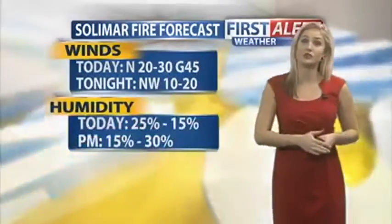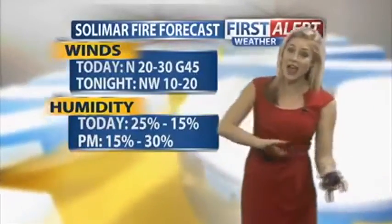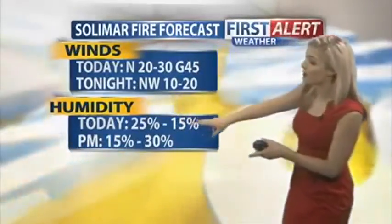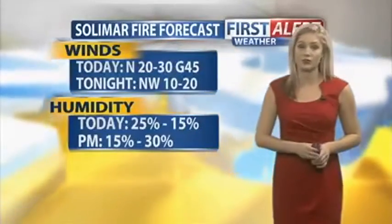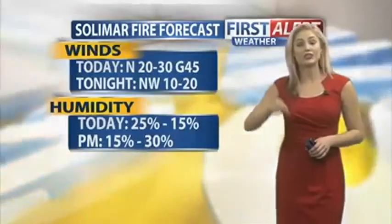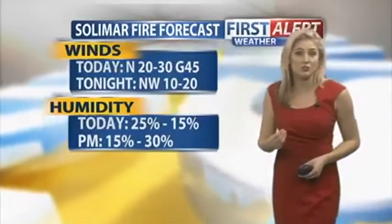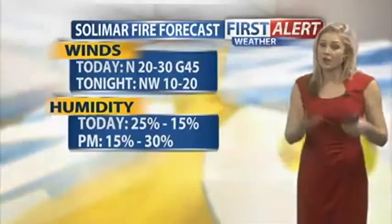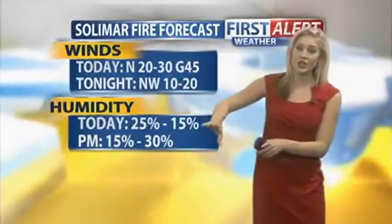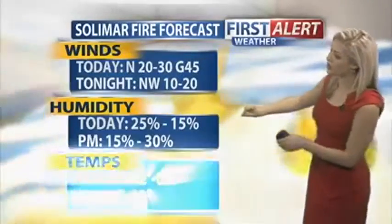Plenty of sunshine expected for today — not much in the way of clouds or fog. Later tonight, Saturday night, we do see some increasing humidity. The flow of the wind is going to come more from the ocean versus coming inland as it is now, so more moisture into the air, which is good. Temperatures staying pretty cool, and overnight lows tomorrow night dropping into the 30s.